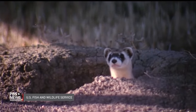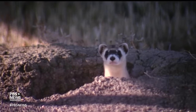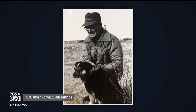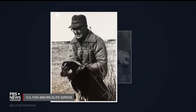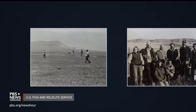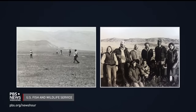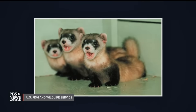Black-footed ferrets were first put on the endangered species list in 1967. Then in 1979, when the last known member of the species died in captivity, they were declared extinct. But two years later came a surprising discovery made by a Wyoming ranch dog named Shep. He took a dead black-footed ferret home to his owner, which led to the discovery of 24 black-footed ferrets alive and well in northwest Wyoming. All members of the species known today are descendants of that group.